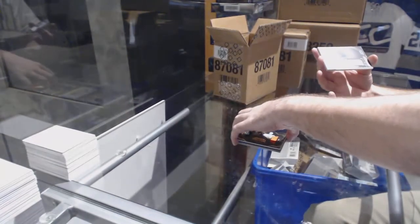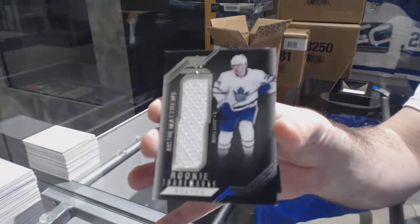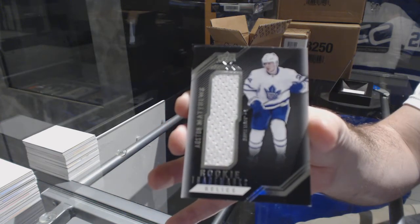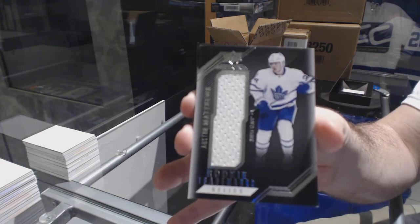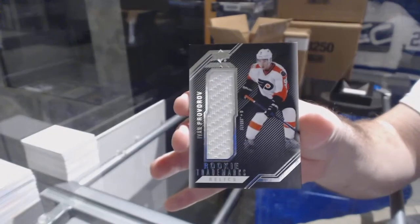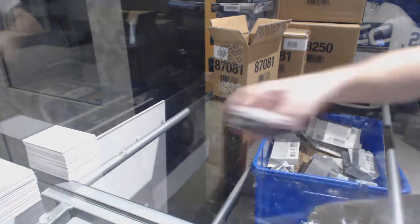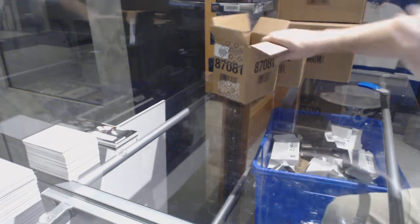We've got for the Maple Leafs, rookie trademarks Austin Matthews — an Austin Matthews jersey. And we've got an Ivan Provorov for the Flyers. Pack one not too bad — dual jersey auto and Austin Matthews.